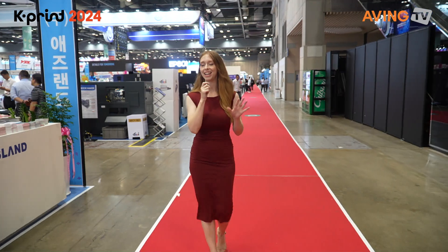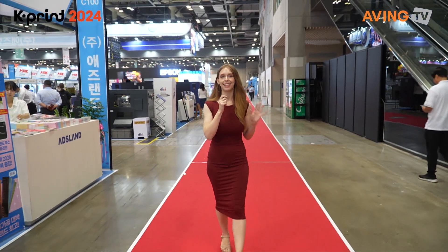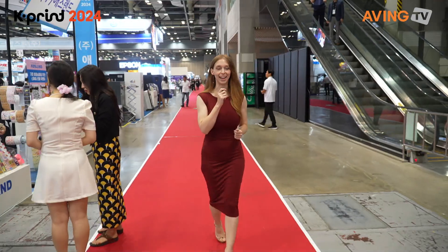Hello and welcome to Kprint 2024. I'm here at Kintex, which is one of the biggest exhibition centers in South Korea. There are companies from lots of different industries such as the printing industry, labeling, packaging, and the textile industry — all presenting their newest technologies here today. So let's take a look around and see what we can find.